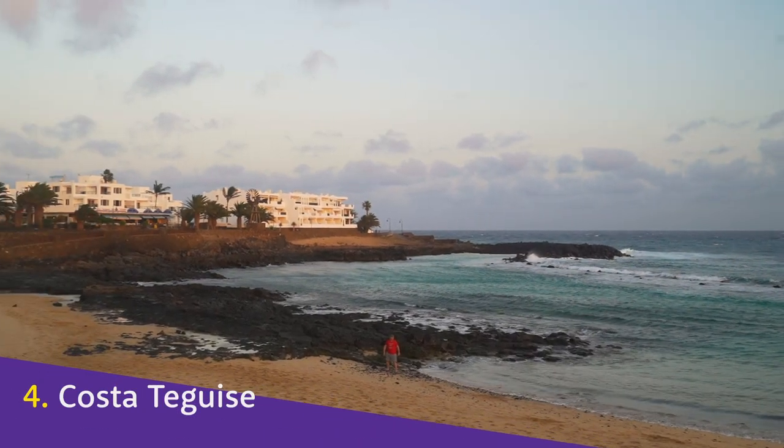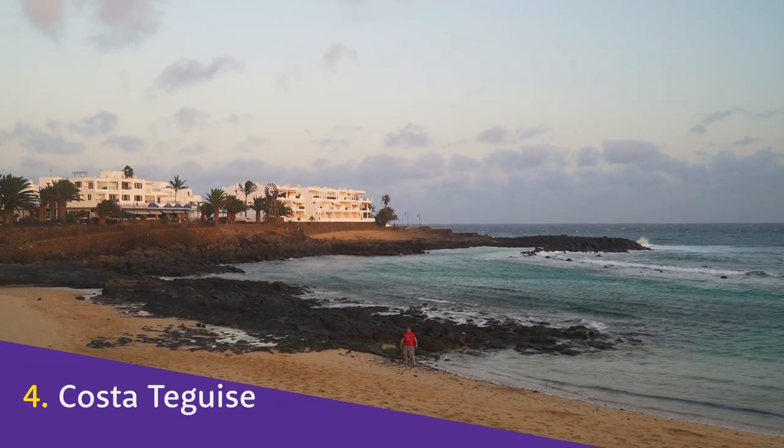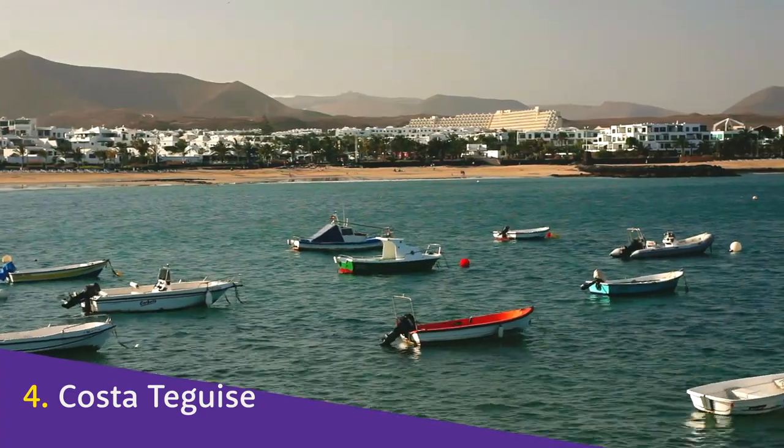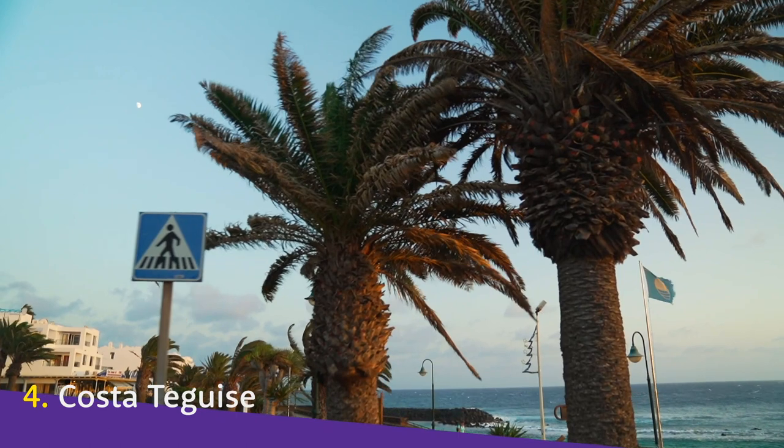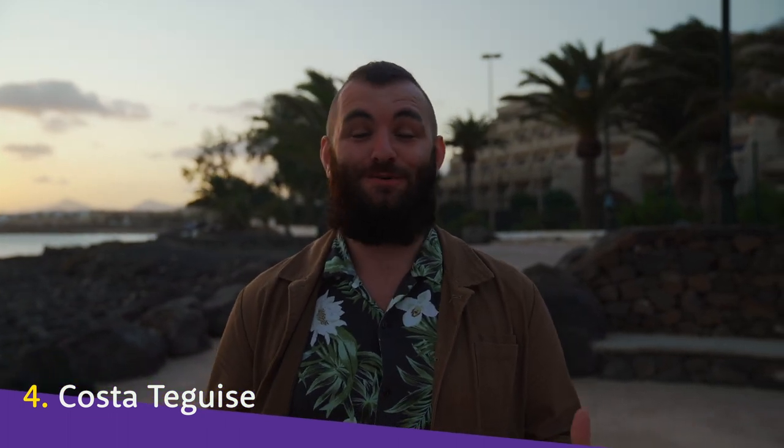Costa Teguise. Just a 15-minute drive towards the sea, away from the peaks that surround Teguise, is Lanzarote's third-largest resort, Costa Teguise. Teguise and Costa Teguise have nearly only a name in common. Costa Teguise is a resort town in every sense of the word — you want for nothing here. There's hotels, bars, restaurants, beaches, the whole lot. It's so well-equipped that you're never going to be more than 10 minutes' walk away from anything you could want.